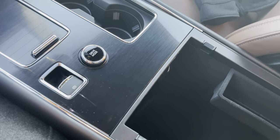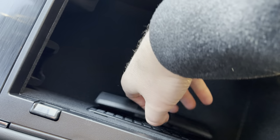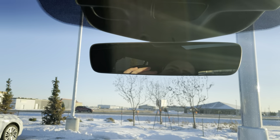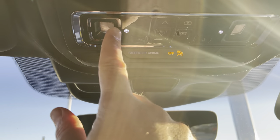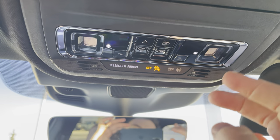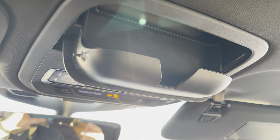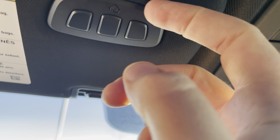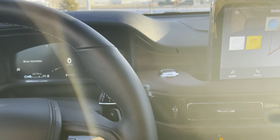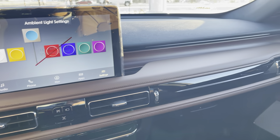The big center console opens to reveal a wireless charger and deep storage space. Up top is an electrochromatic auto-dimming mirror, LED soft-touch lighting, and controls for the power sunroof and power shade. There's also a sunglasses holder and a garage door opener on the sun visor. That's this beautiful 2023 Lincoln Aviator Reserve.